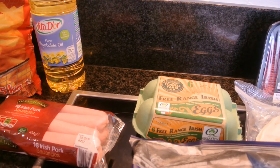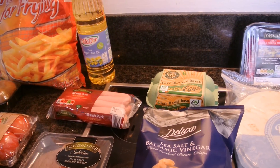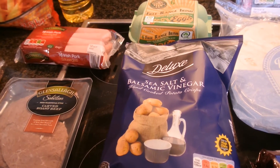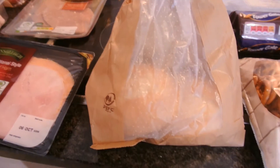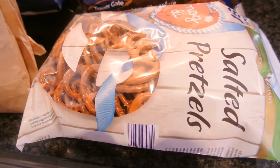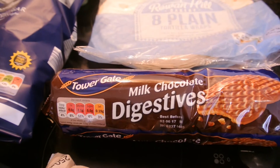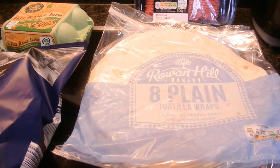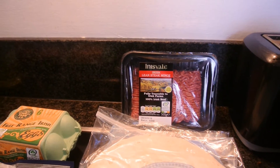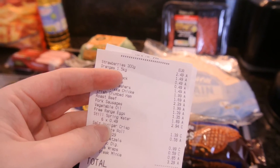Eggs were €1.89. Six packs of water — 12 litres — were €2.49, not pictured. Sea salt and balsamic vinegar crisps were €1.39. Two small white rolls were 29 cents each, so 58 cents for both. A bag of salted pretzels — never tried before, just grabbed them — were 99 cents. Milk chocolate digestive biscuits were 59 cents. Tortilla wraps were 85 cents. Finally, lean steak mince was €3.29.